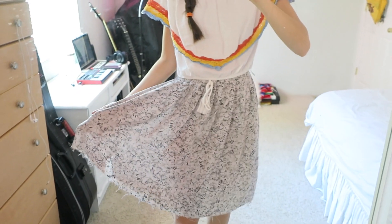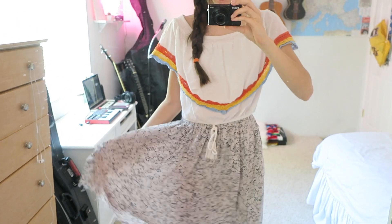Oh yeah, this is my mirror — outfit of the day. This shirt is from Goodwill. The skirt was my mom's back in the day. We love recycling.